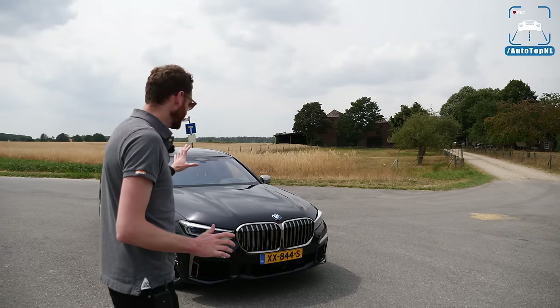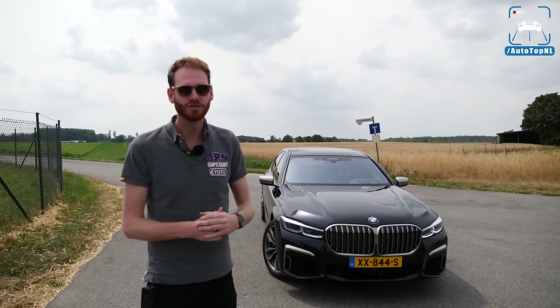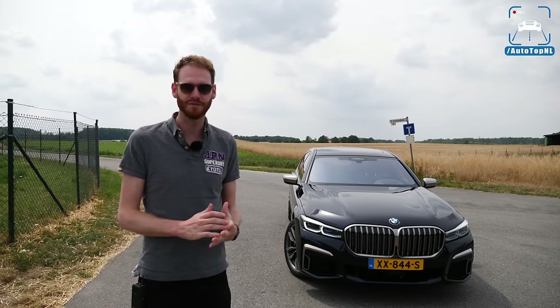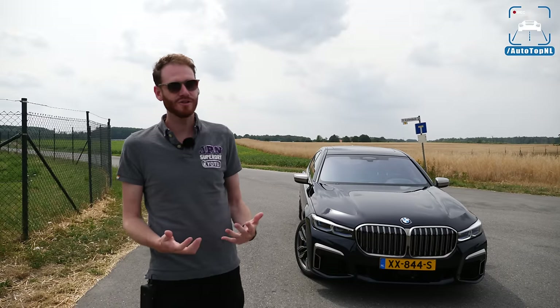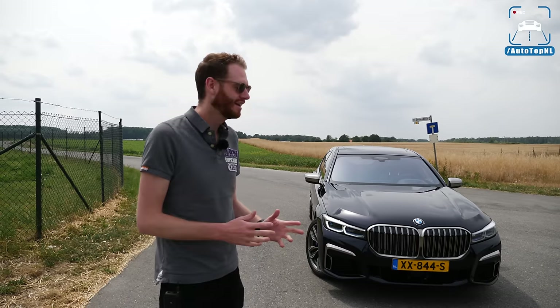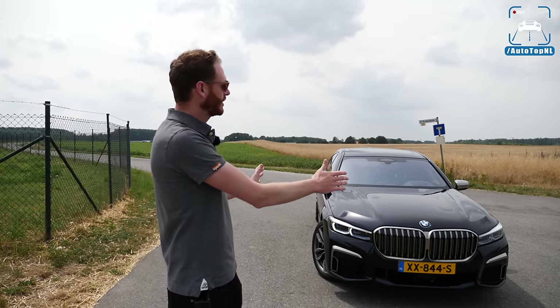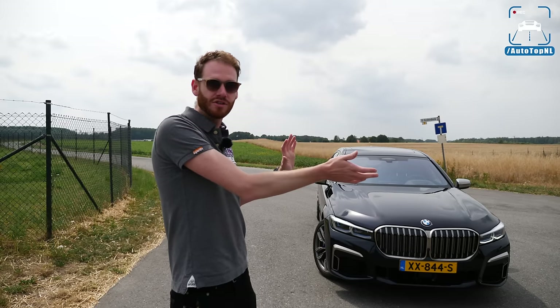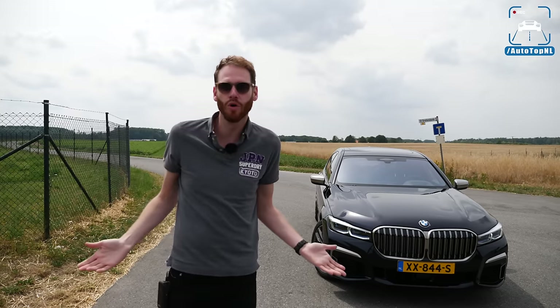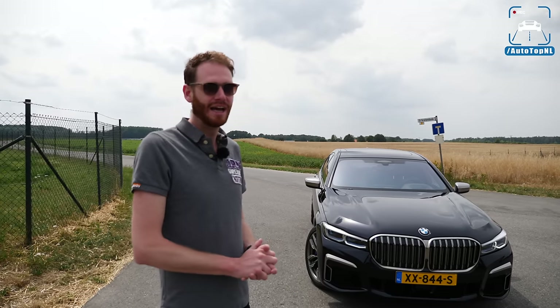We're going to start at the front because this is the most controversial part of the 7 Series. This is actually the second time we are driving the new generation facelifted 7 Series, and I have to say I'm already getting used to it. I kind of like it — yes, the kidneys are very big, the kidney grille is huge. But if you put an older pre-facelift 7 Series next to this one it would look old and dated, because this looks so different, so modern and so in your face.